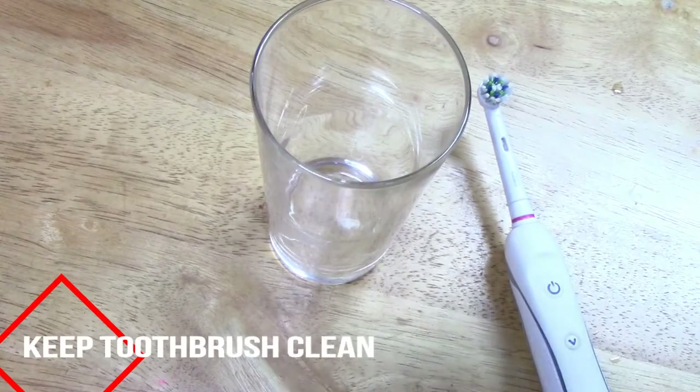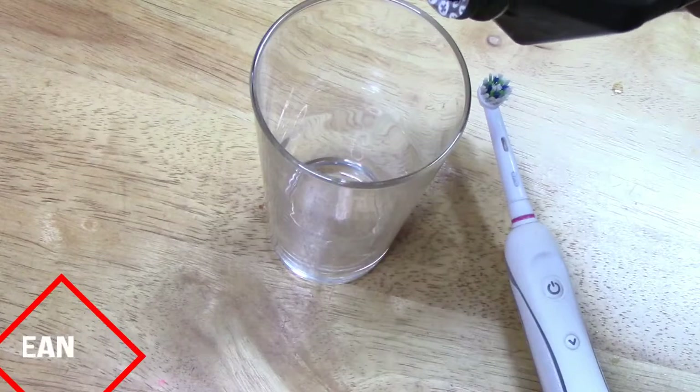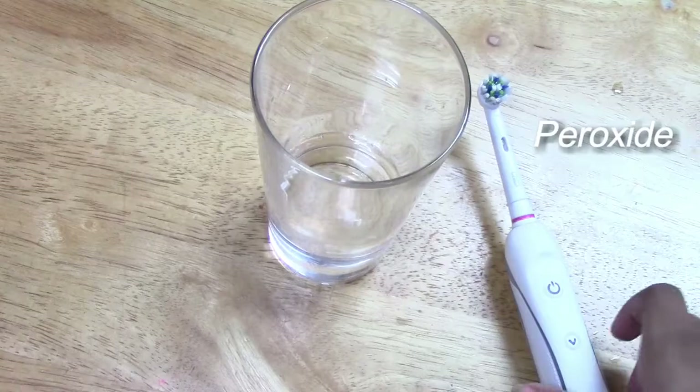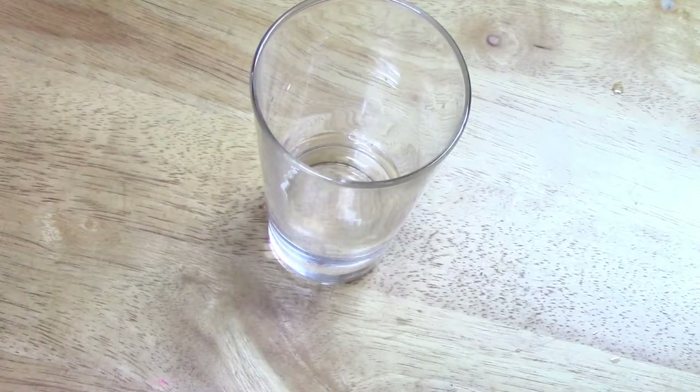You just want to pour enough so that your toothbrush is fully submerged. My toothbrush head removes, but if yours doesn't, you can just set your whole toothbrush in.